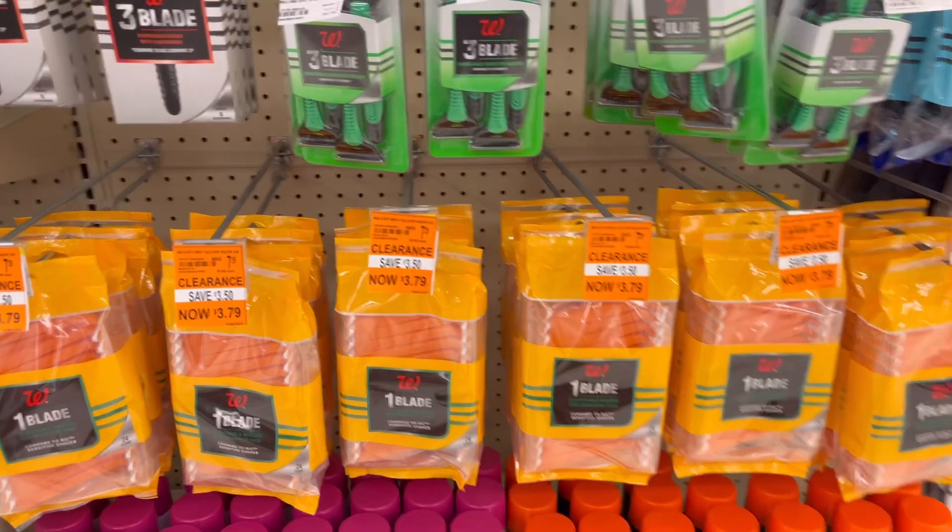Another deal this week is Advil travel size — we have two $3 digital coupons you can use, and they are located in the travel size section.